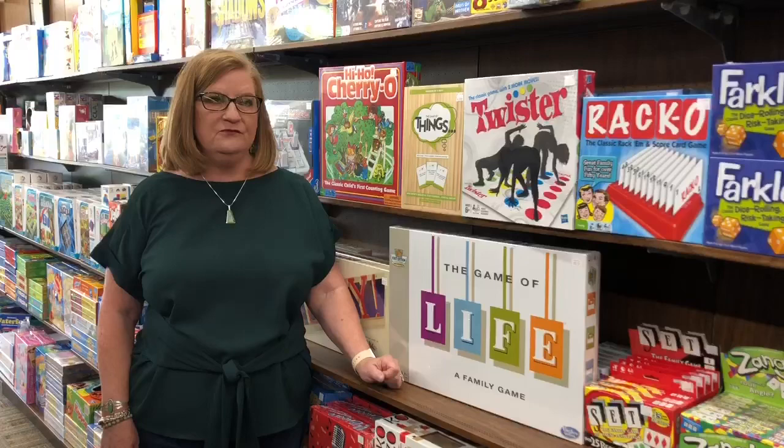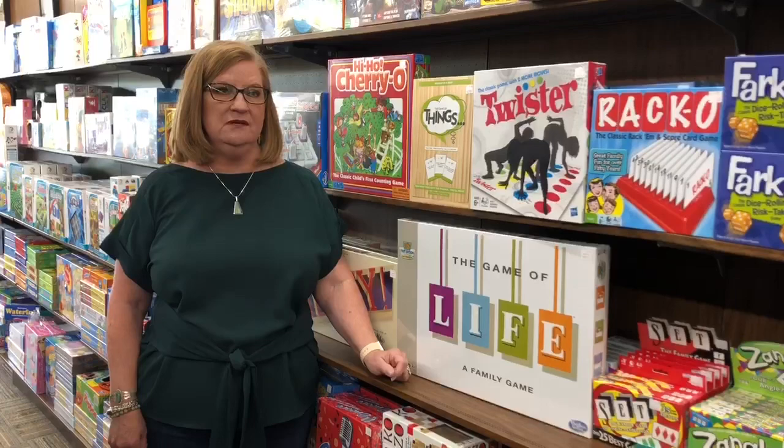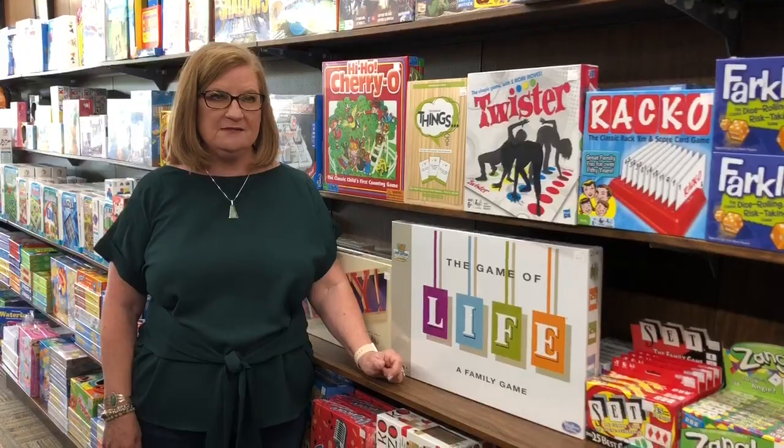Plus Plus has added the new Go series with wheels. Build your race car from the unique Plus Plus shaped blocks, add wheels, and go!